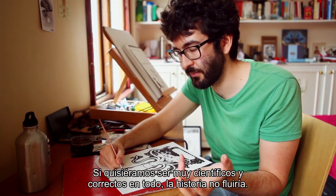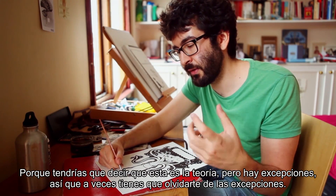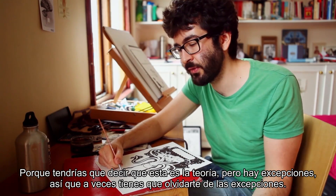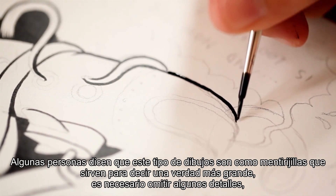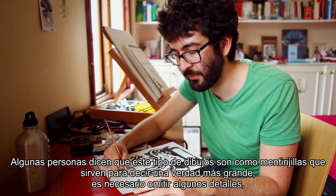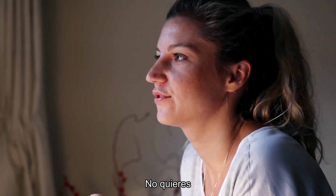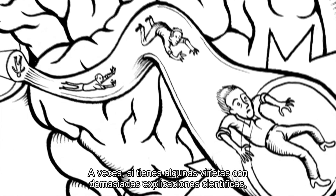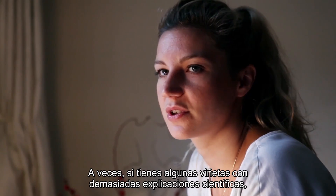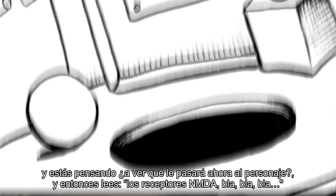If you want to be really scientific and correct about everything, the story wouldn't really flow because you'd have to say 'this is the theory, but here is the exception.' Sometimes you just have to forget about the exception. Some people say these kinds of drawings are 'little lies to tell a bigger truth' — you necessarily omit some details, so you feel like you're kind of lying to the reader, but it's to make the main concept clearer. You don't want to be woken up from that dream world where you're inside the book — and sometimes having panels with too much scientific explanation is a bit like having a cold bucket poured over your head. You're getting into the book and then suddenly — NMDA receptors.